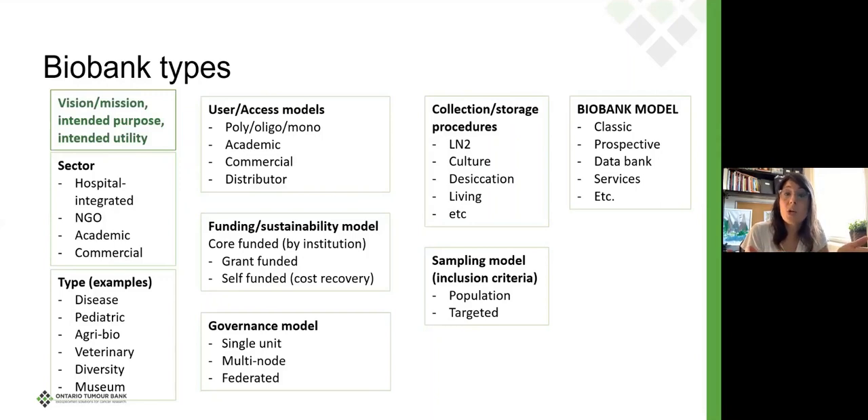We can also talk about the governance model, and about collection and storage procedures. How were the samples collected? Is it primarily a cryogenic biobank or is it a living bank? Some of them are living — there's one in Peru that is a living tree biobank where they keep all these different kinds of trees alive on a plot of land. We can also talk about what the sampling model is: is it a population, grabbing a very large demographic, or targeted to a specific disease type?